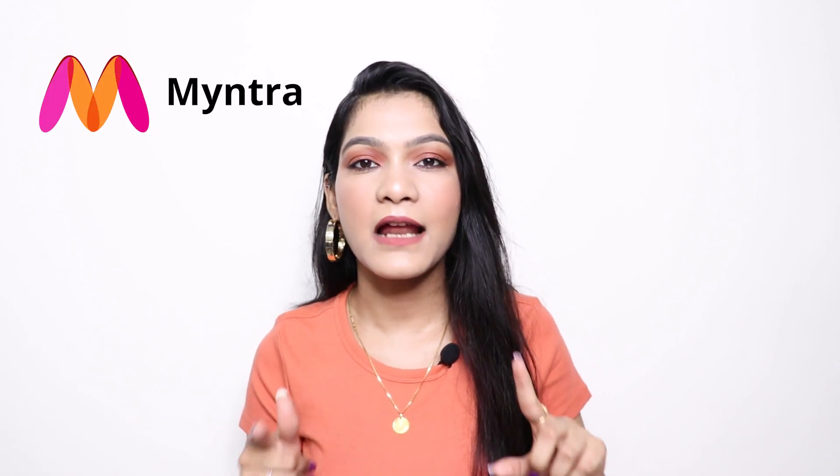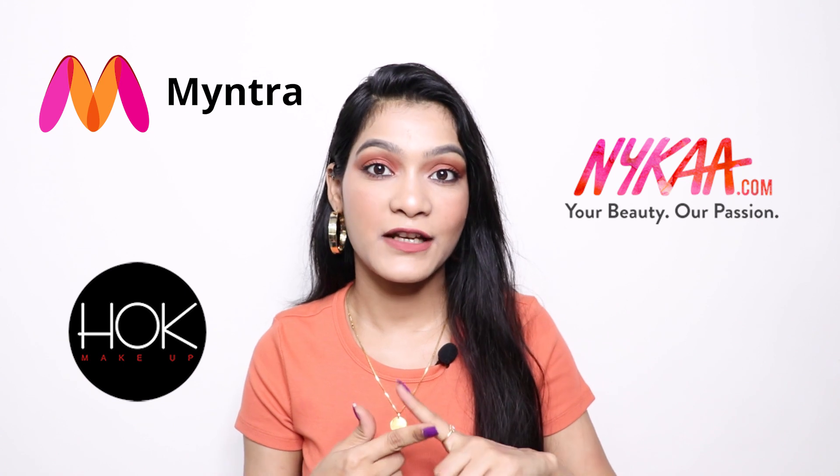Hey guys, I'm Tanan, welcome to my channel. Today I'm sharing my makeup haul — what I got from Myntra, Nykaa, and Hok.com. All three websites were having quite good deals on the makeup section, and with the festive season sale going on, I got a lot of stuff on a very good discount. So without further ado, let's see what I shopped!